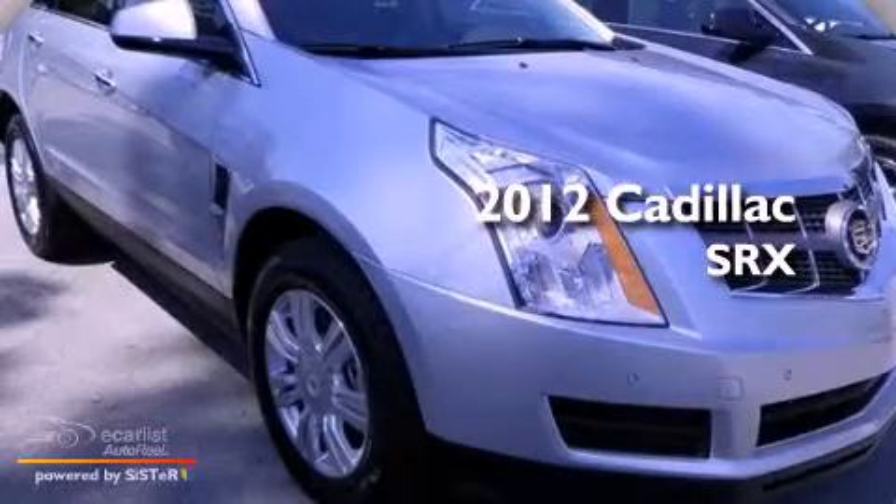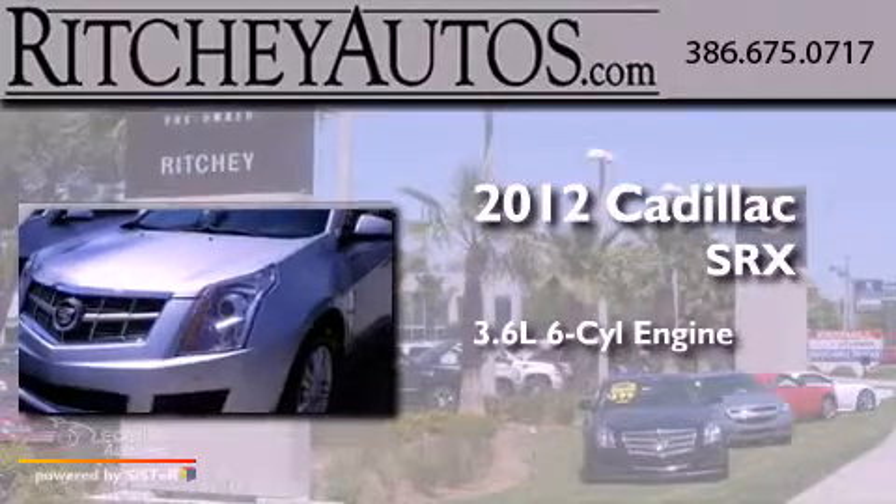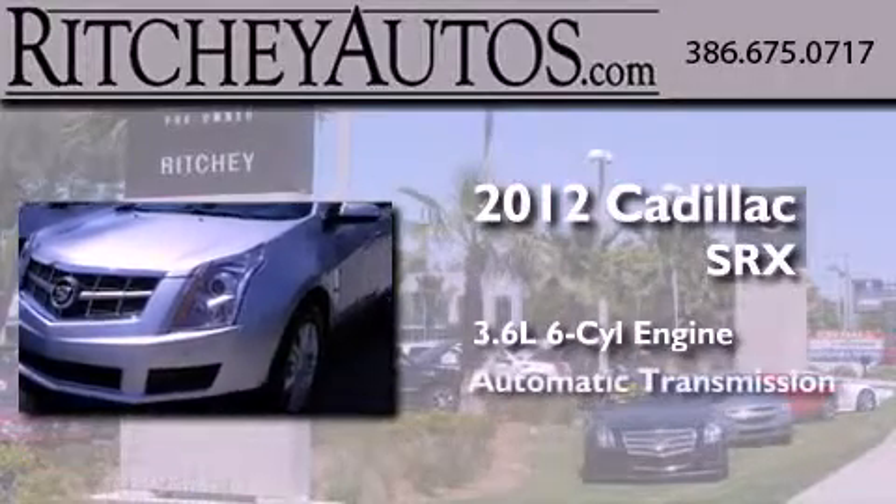This is a brand-new 2012 Cadillac SRX. It features a 3.6-liter, six-cylinder engine and an automatic transmission.